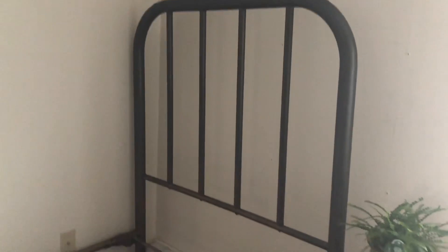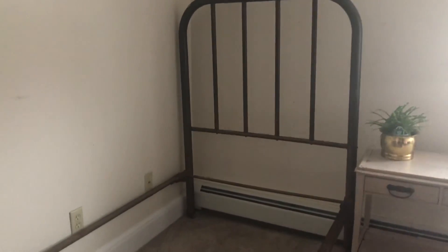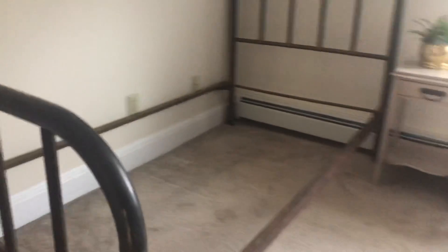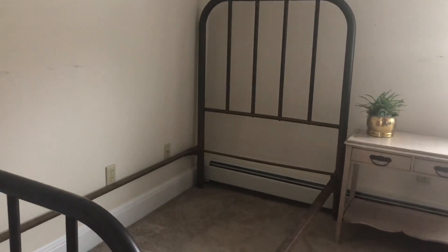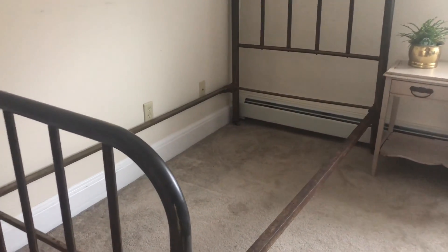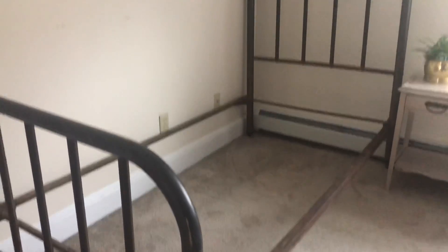I got this bed off Facebook Marketplace and it was only fifty dollars — the character and detail of this thing is amazing. I do have to clean it up a little; we ordered a mattress on Amazon so that should be here tomorrow. It's an old brass bed — I've been looking for one forever and I finally found one. My husband went to pick it up, and one of my favorite parts is it's on casters. I didn't want to spend over a hundred dollars on a brass bed, so finding this for $50 is great. I bought some sheets at Target but still haven't picked a comforter set.